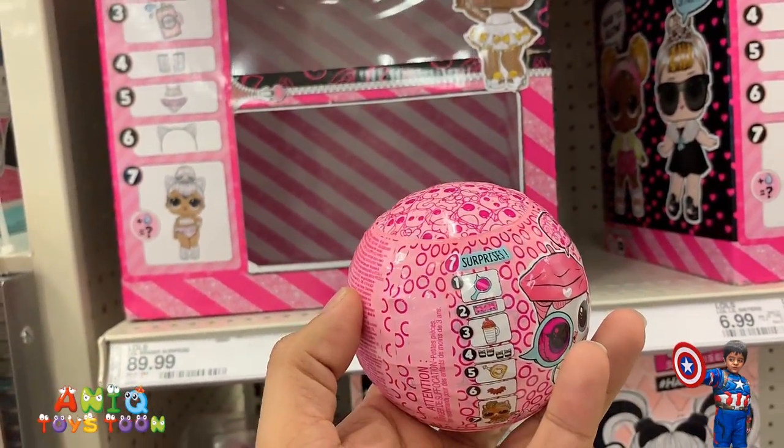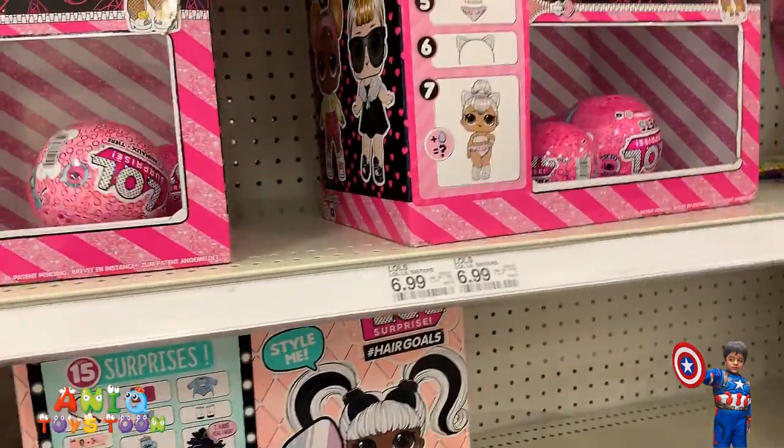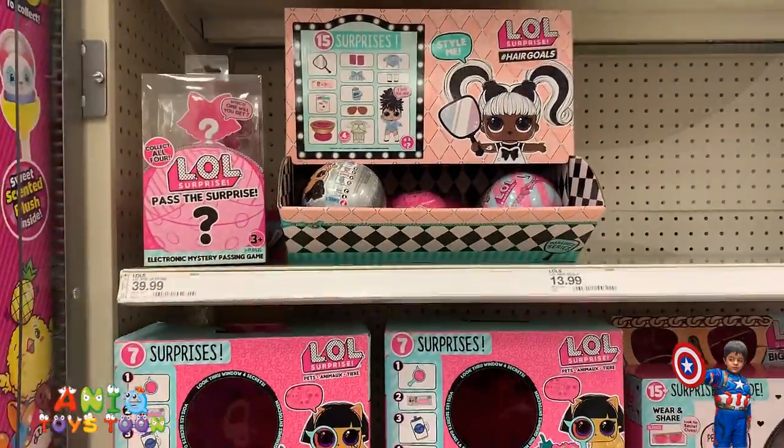Beautiful LOL Surprise, and these are for $6.99. These are LOL.